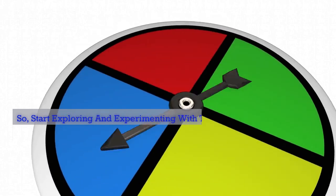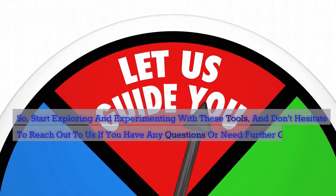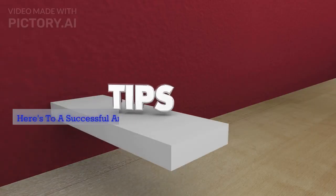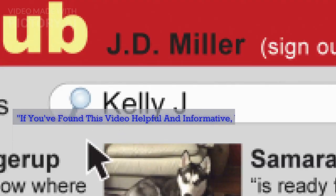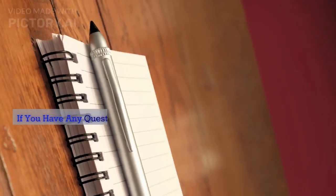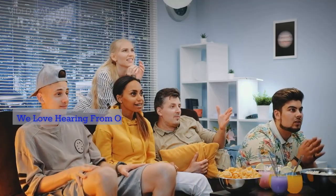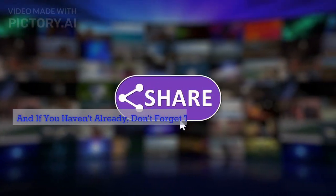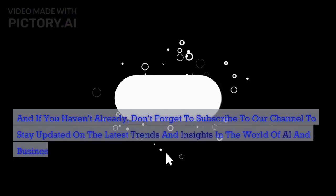Start exploring and experimenting with these tools, and don't hesitate to reach out to us if you have any questions or need further guidance. Here's to a successful and AI-powered future for your business. If you found this video helpful, please hit that like button and share it with your colleagues and friends. Leave any questions or comments in the comments section below — we love hearing from our viewers. Don't forget to subscribe to our channel to stay updated on the latest trends in AI and business. Thanks for watching, and we'll see you in the next video.